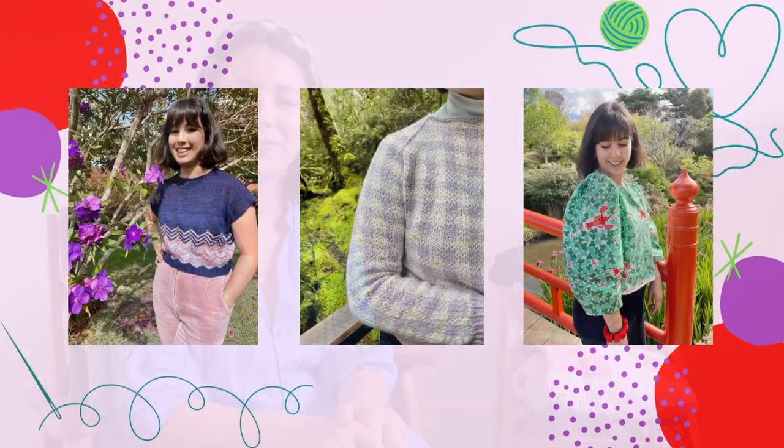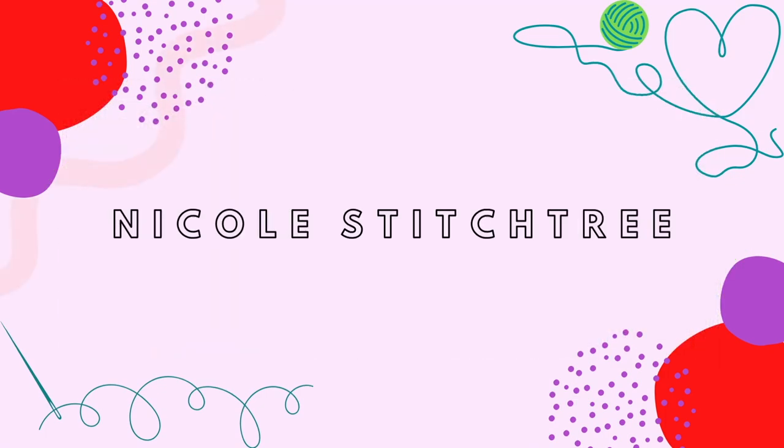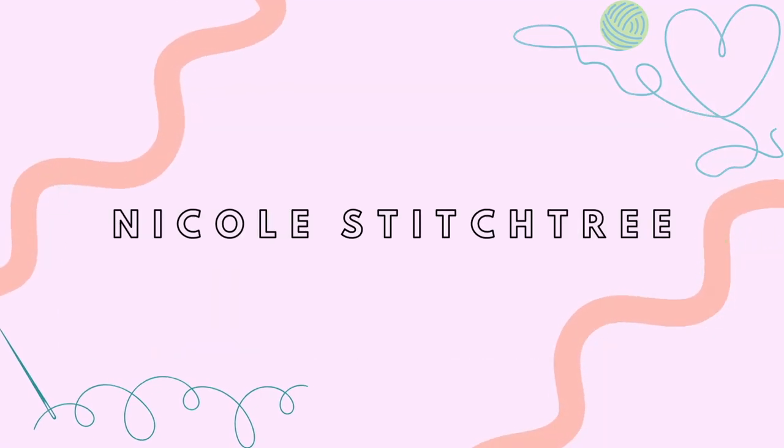Hi, my name is Nicole Stitchtree and this is my YouTube channel. This is a place to talk about slow making, knitting and sewing mostly. Today's episode is a sewing session, so all about sewing.